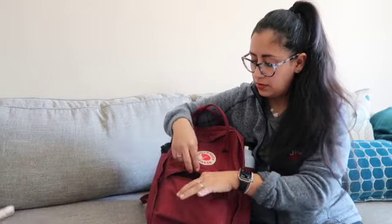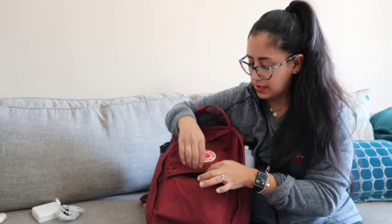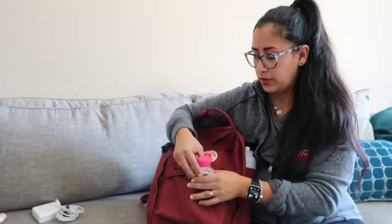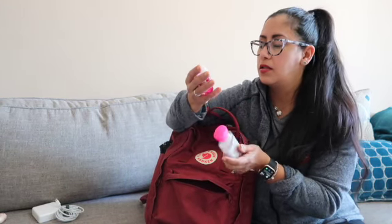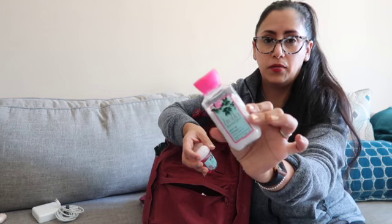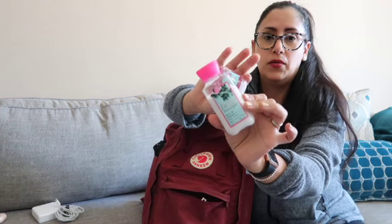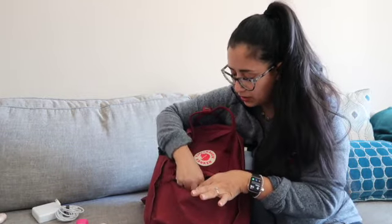First things first: I have my AirPods Pro. I have a charger for my MacBook — this stays in here all the time because I've left my charger at home numerous times and my Mac is about to die. I also have a hand lotion and hand sanitizer, both from Bath and Body Works in the Hello Beautiful fragrance. It's my favorite — the prettiest, cleanest smelling one.